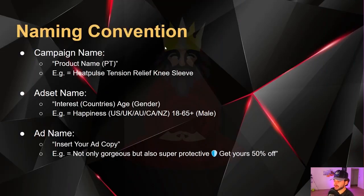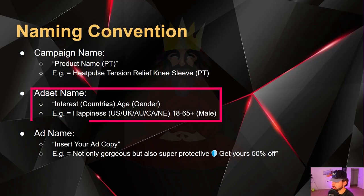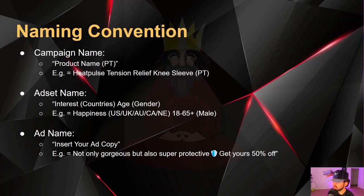For the naming convention: campaign name is your product's name followed by 'PT' — for example, 'Heat Pulse Tension Relief Knee Sleeve PT.' For the ad set name, it's interest, followed by countries, followed by age, followed by gender, all split up by brackets. For example, if 'happiness' is your interest: 'happiness [countries] [18-65+] [male].' For the ad name, you simply enter your ad copy — the same copy you use in the ad becomes the ad name.